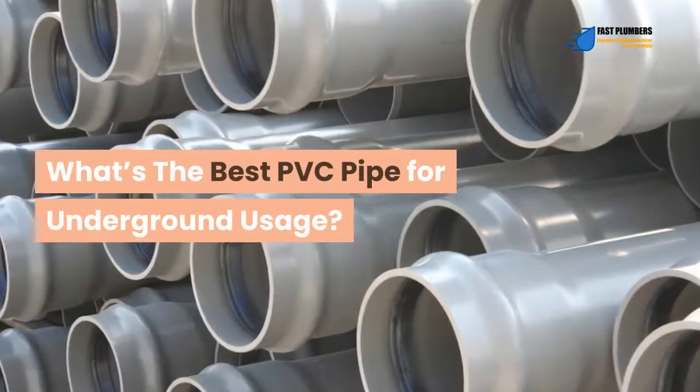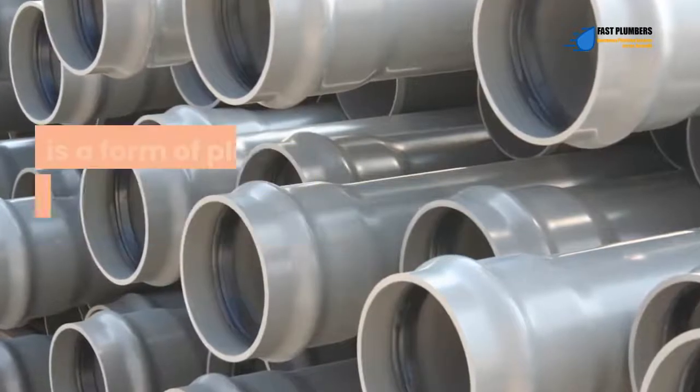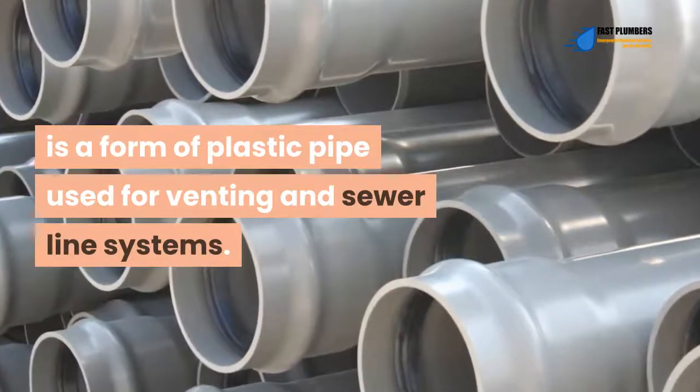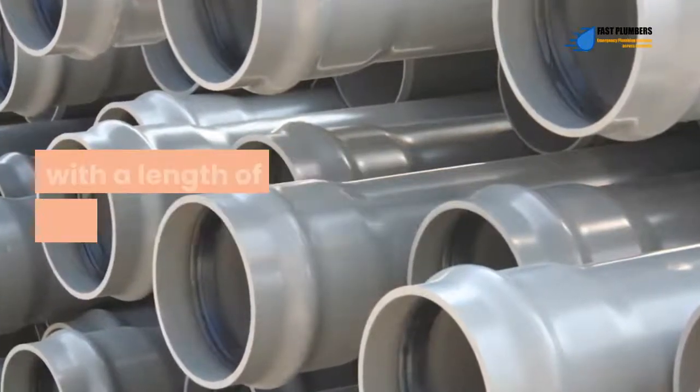What's the best PVC pipe for underground usage? Polyvinyl chloride, abbreviated as PVC, is a form of plastic pipe used for venting and sewer line systems. PVC pipes used in homes come with a diameter of one and a half inches to four inches, with a length of eight to twelve feet.